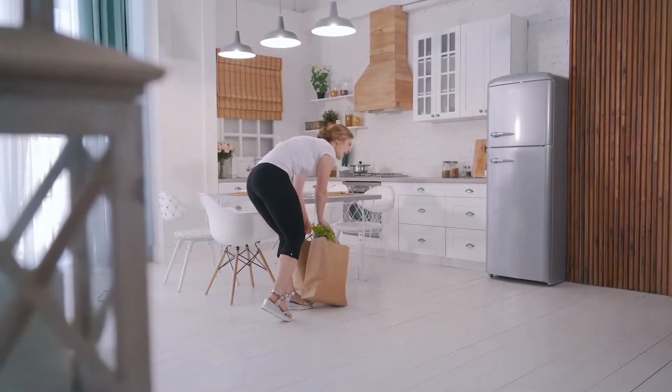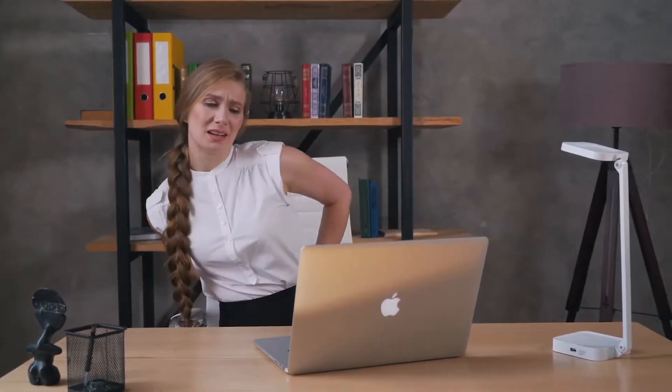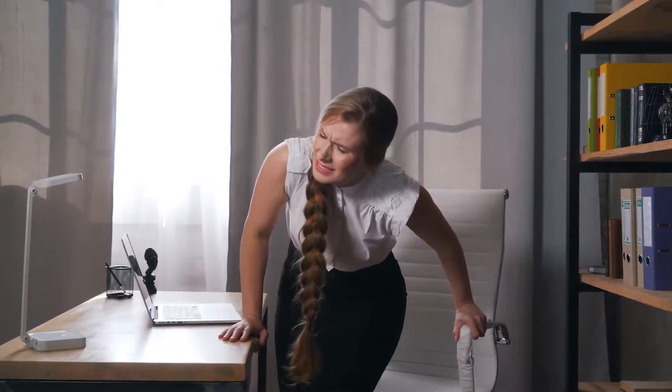Most back pain is caused by muscle tension, stiff joints, and degenerative discs that are sitting on the nerve. A lot of this is caused by all the sitting we do every day. When you sit, you slouch forward, and that puts pressure on your back and spine. The result is chronic back pain, and that really hurts.